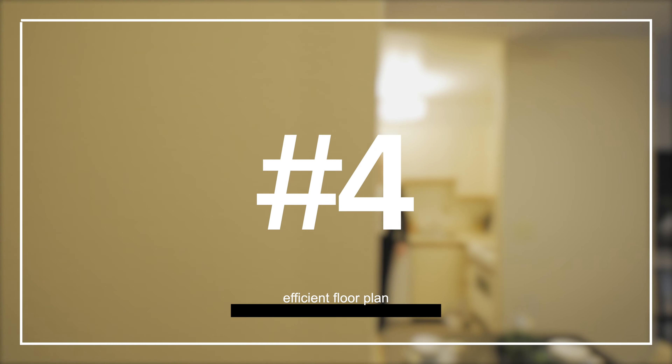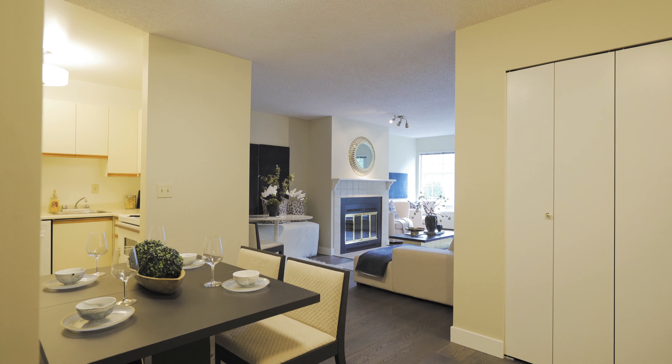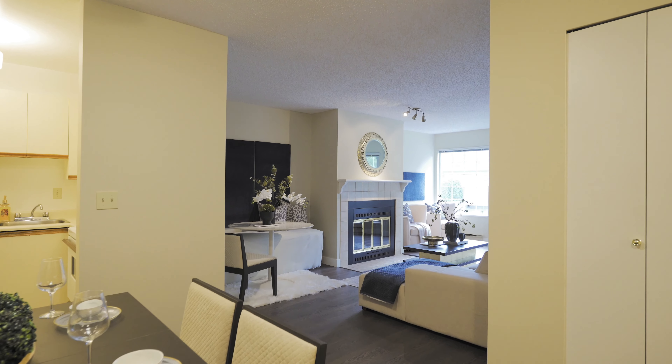That leads me to point number four: a very efficient floor plan with no wasted space. The flooring has been upgraded and the unit has also been freshly repainted.